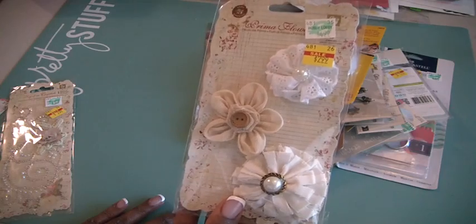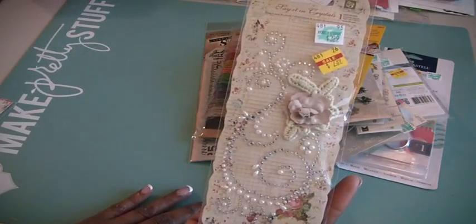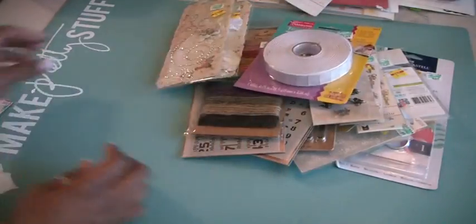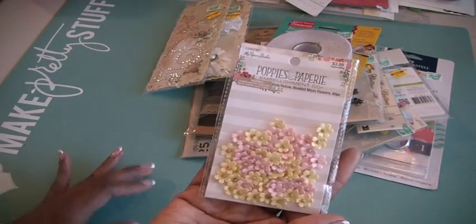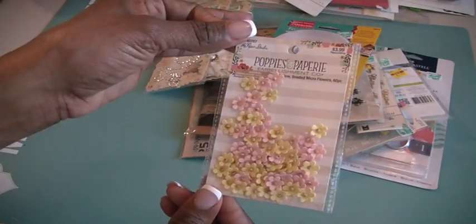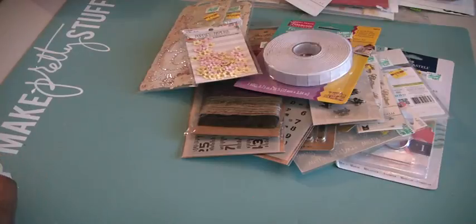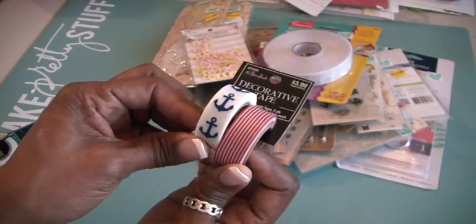Then I found some Prima flowers — who can say no to Prima flowers! I love Prima flowers. Then I got this 'Say It in Crystals' from Paper Studio — these were 50% off. They had lots of colors and I thought the pink and yellow would be cool for summertime. I also got some washi tape from Paper Studio, also 50% off — two fun colors.